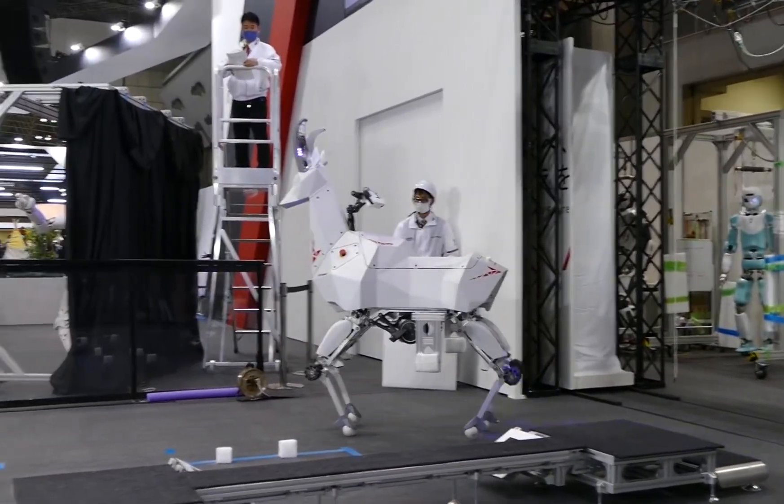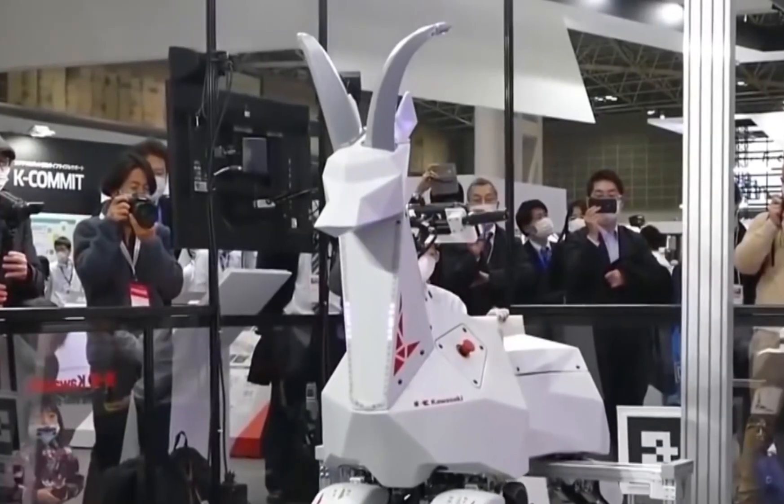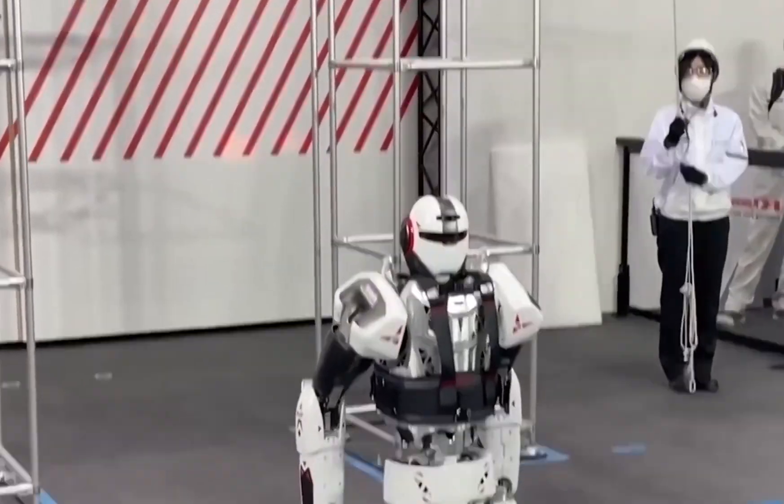Service robots, on the other hand, have arms that can weld and rivet. And aside from all of these, massive fighting robots were exhibited as well. From here, we are going to look at some of the most noteworthy robots seen in the exhibition.